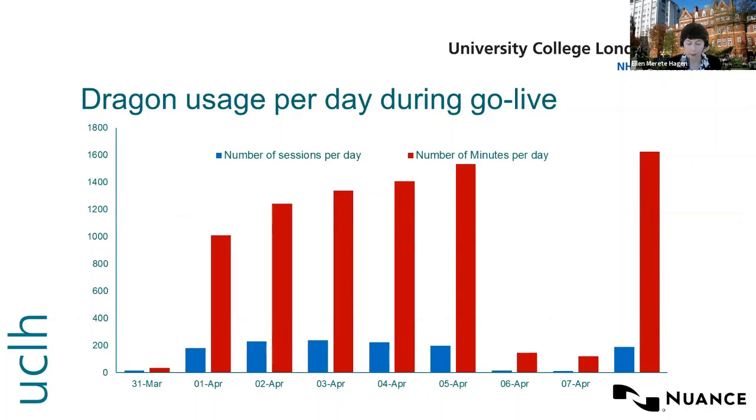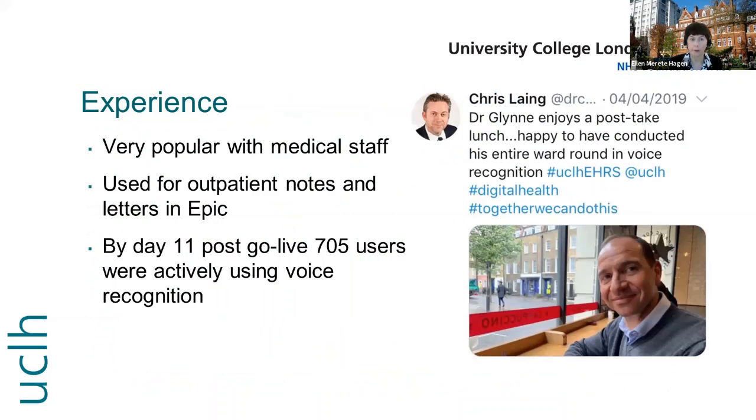As shown here, the use of Dragon per day during Go-Live increased rapidly, both in number of people using it and minutes dictated per day. It was very popular with the medical staff. It was used for outpatient notes and letters in EPIC, and by day 11 post Go-Live, 705 users were actively using voice recognition.